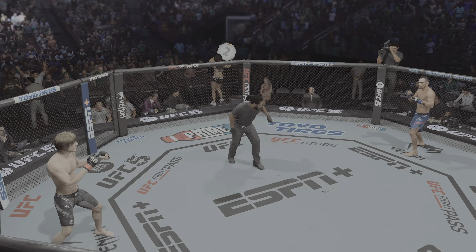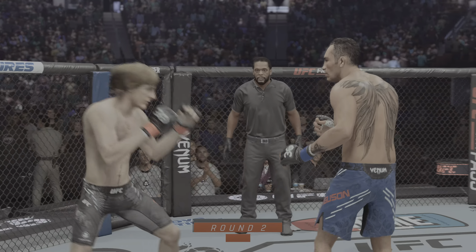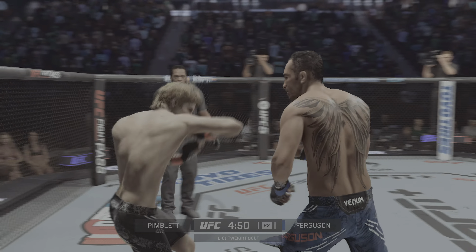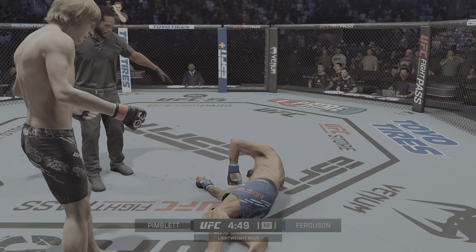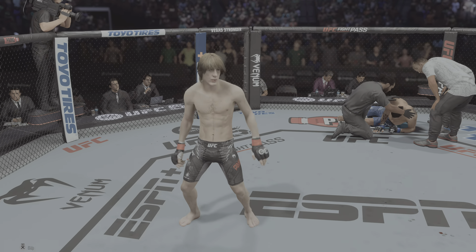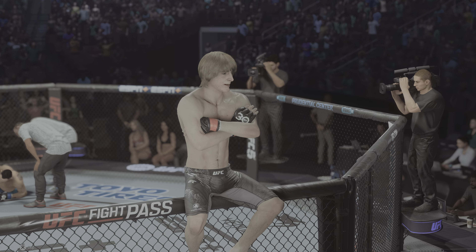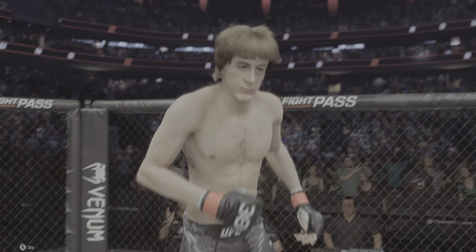Round two is now underway. There was good back-and-forth action in the previous fight — it wasn't a firefight, it wasn't two guys throwing the kitchen sink at each other, but... That'll do it! Oh, my goodness. That was just a gorgeous shot to end the fight right there. I'm not even sure the opponent really saw it coming. So back to the drawing board for him, but for the winner, this is certainly exactly what he was looking for here tonight.